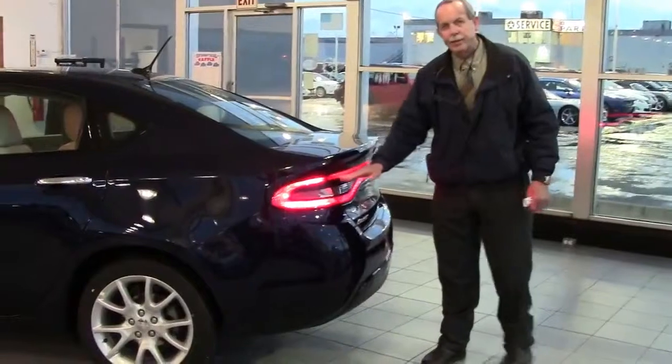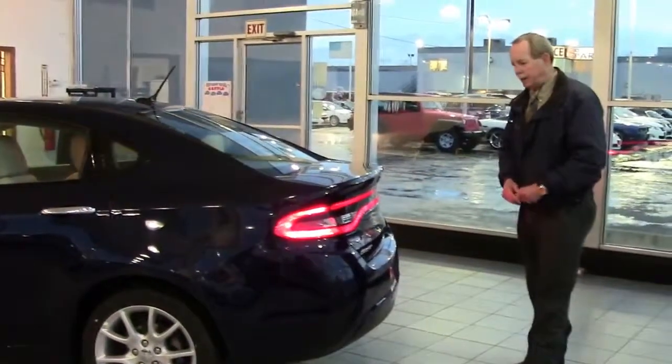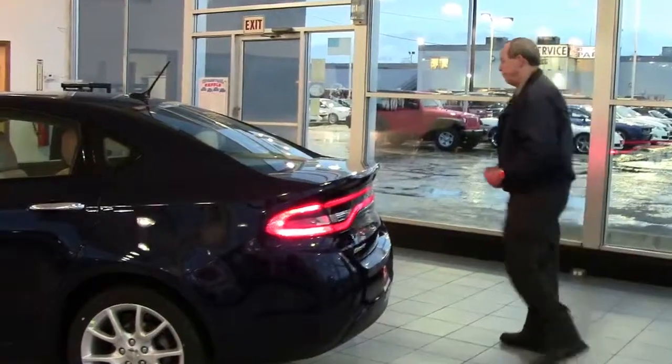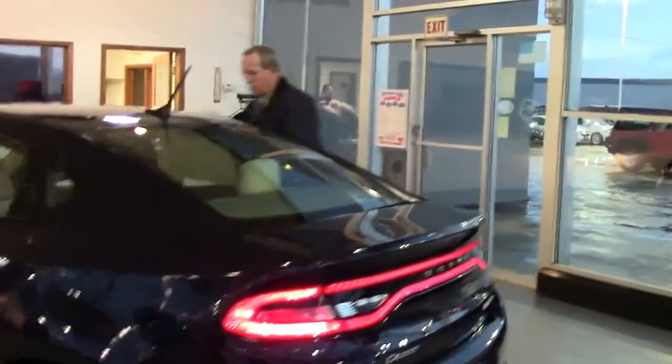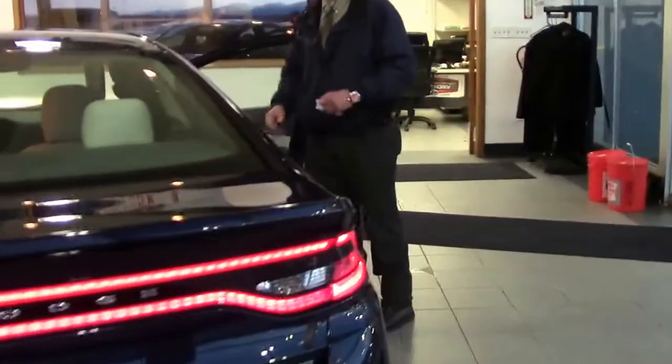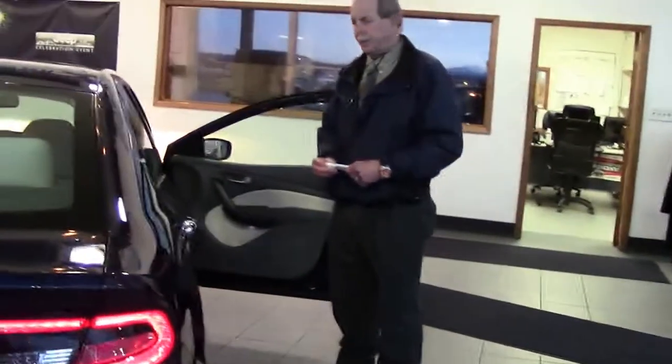You've got LED lights on the back — one of the racetrack tail lamps, which is signature for Dodge. The Dodge Dart won Ward's Auto one of the 10 best interiors of the year.